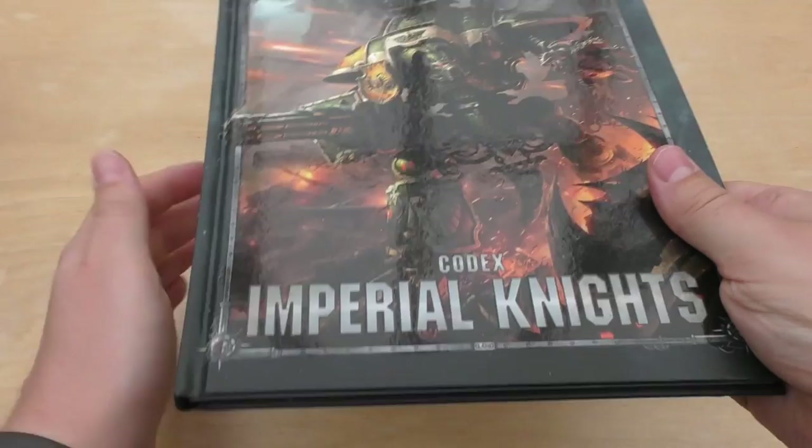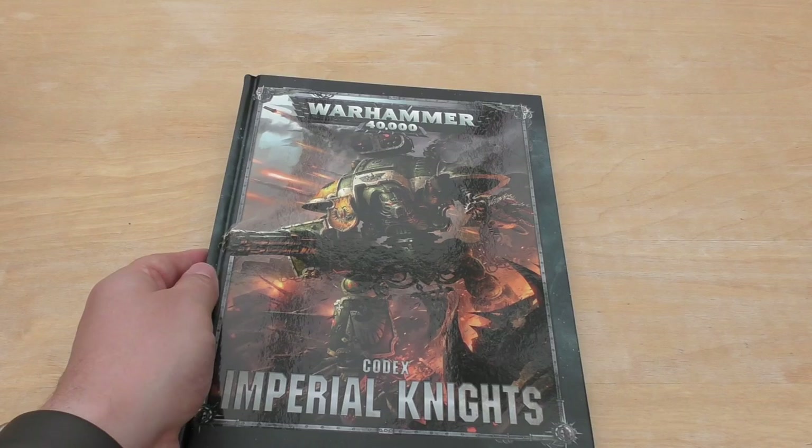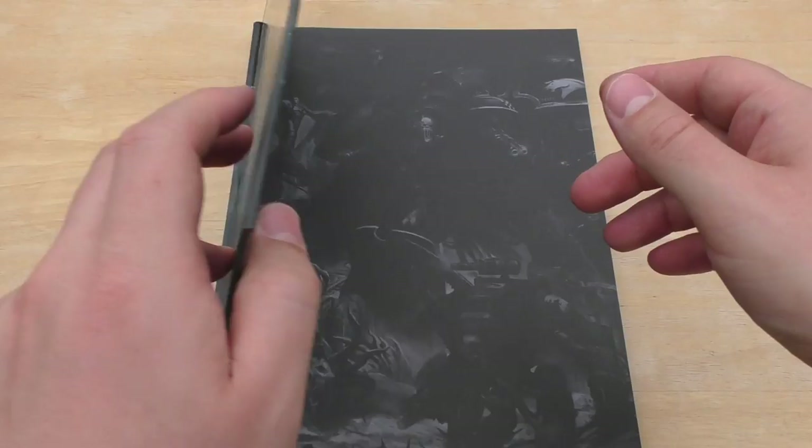Not a huge fan of the front cover art. It's just a 7th edition sort of cover art, which is what they seem to have been doing a lot with these Codexes. Although the Custodes one's pretty nice, I just wish that they'd probably put a Castellan on or something like that, because I like the new artwork for Castellan.